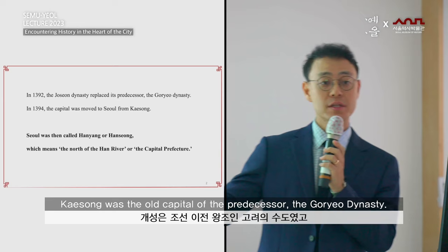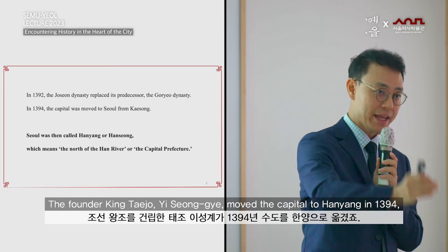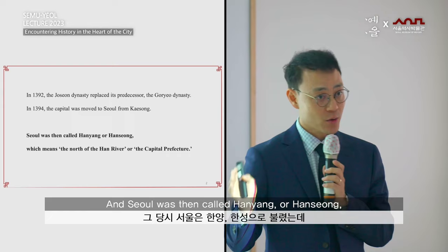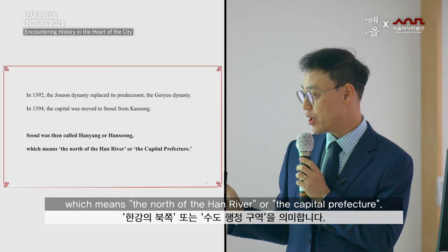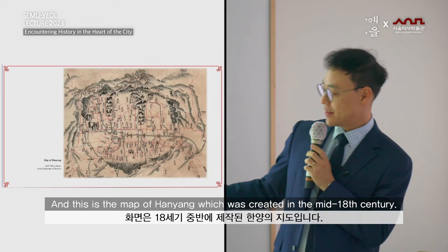In 1394, the capital was moved to Seoul from Gyeongju, the old capital of the predecessor dynasty. The founder King Taejo, Lee Sunggye, moved the capital to Hanyang in 1394. Seoul was then called Hanyang or Hansung, which means 'north of the Han River' or 'the capital prefecture.' This is a map of Hanyang created in the mid-18th century.